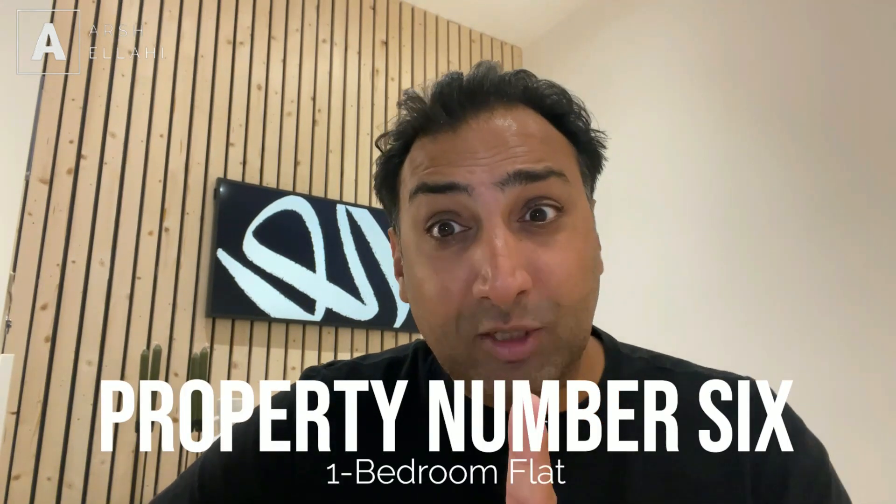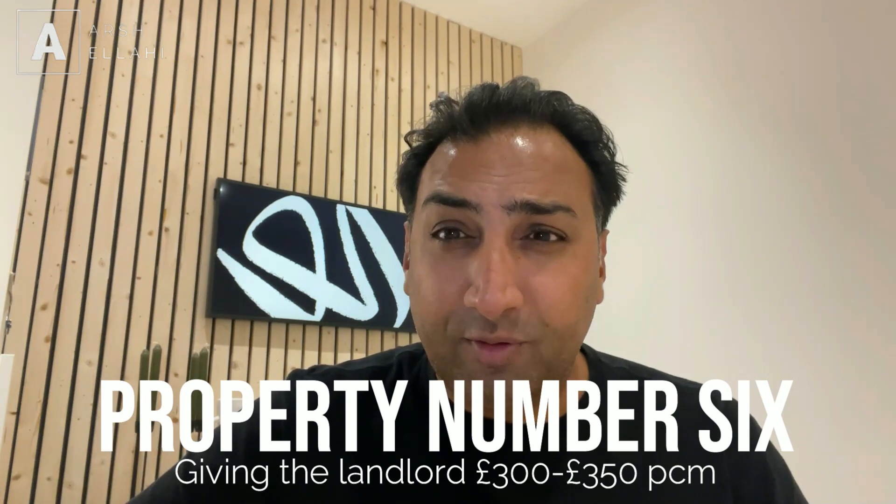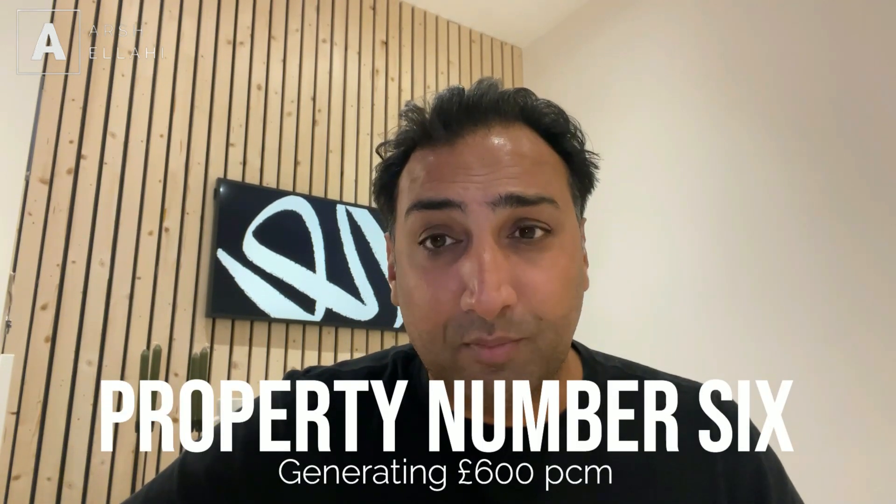Another property — a small one-bedroom flat. I've done rent to rent on single let, multi-let, blocks of apartments, and even on pieces of land where you can go off and get planning. You can do this on every style of property, but you've just got to be good at your negotiation, understand your numbers, and be able to negotiate with the landlord. For the one-bedroom flat, I'm giving the landlord approximately £300 to £350 a month, and we've got that generating £600 a month. The margins aren't massive, but they are enough to keep us ticking over — around £200 to £300 a month cash flow.